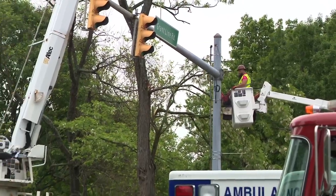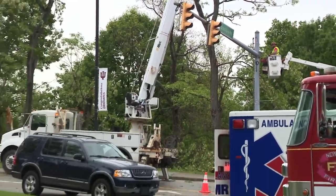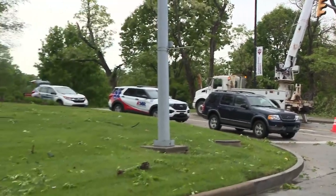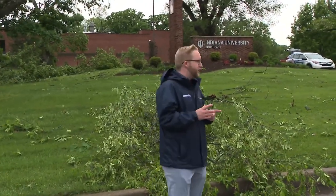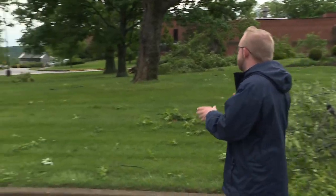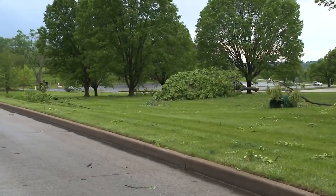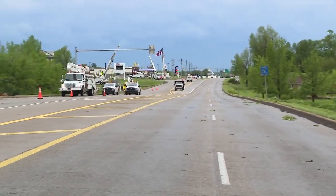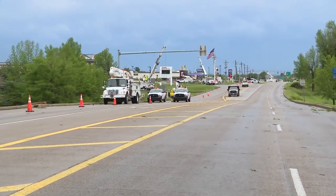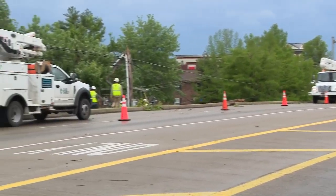Line crews continue to restore power here on Grant Line Road. Much of the area is still without power after an EF-1 tornado clocking in 105 mile-per-hour winds hit the area, including Indiana University Southeast Campus, where you can see quite literally the damage — all these trees spread all over campus. Making our way down Grant Line Road, the storm was about a half mile in distance, but the amount of work being done right now to restore and repair damages is quite the sight to see.